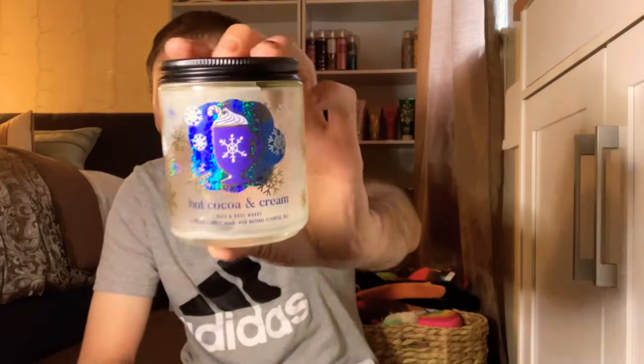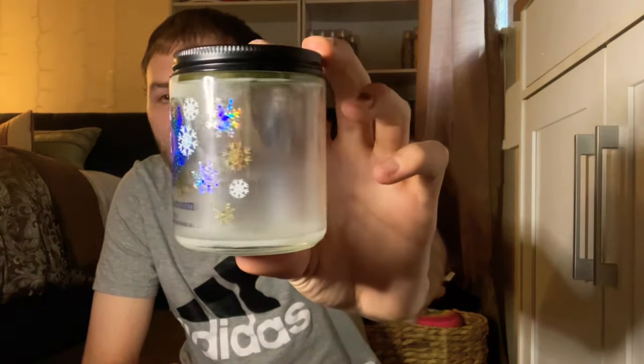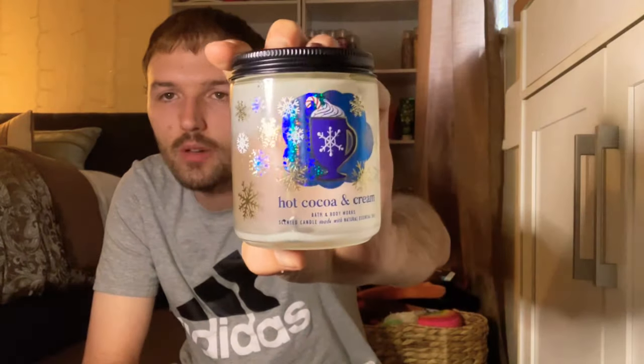The last one-wick candle is the Hot Cocoa and Cream. I poured the wax out into another one and used it on the wax warmer. Scent notes of decadent milk chocolate, fresh steamed milk, and mini marshmallows. Hot Cocoa and Cream is my favorite winter scent — it's so good. I love collecting each package from the candles that come out.